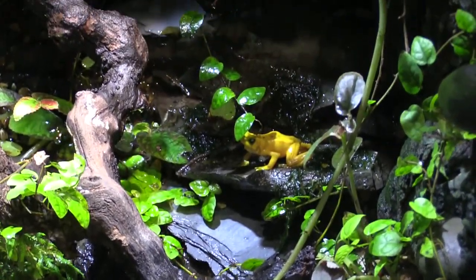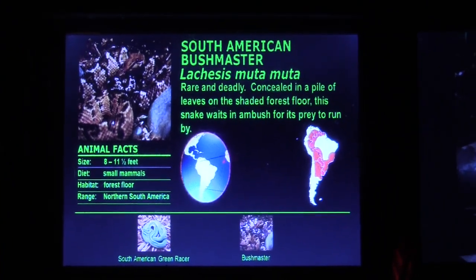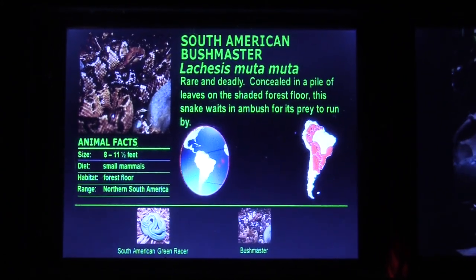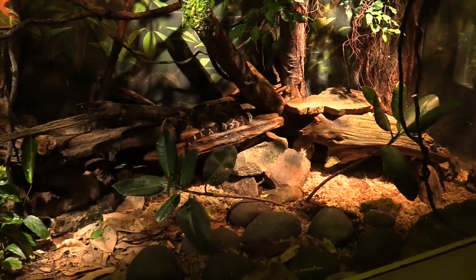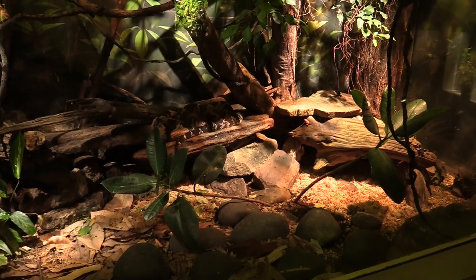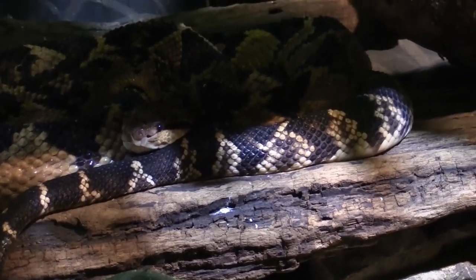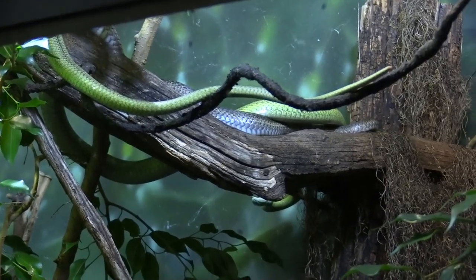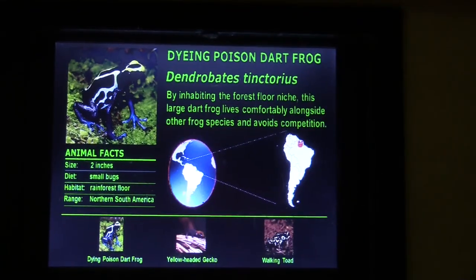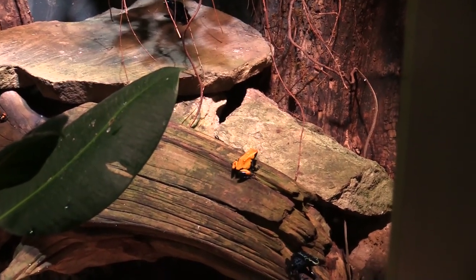We've got a South American bush master plus a South American green racer. The bush master is right here — there's a close-up — and the South American green racer is up high in the tree. We also have a dyeing poison dart frog, and in the Tropical Toxins section, watch your head and your step. There's an eyelash viper with fantastic coloring — they're called eyelash vipers because above their eyes they have little scales that stick out to resemble eyelashes. And we've got a jumping pit viper right here.